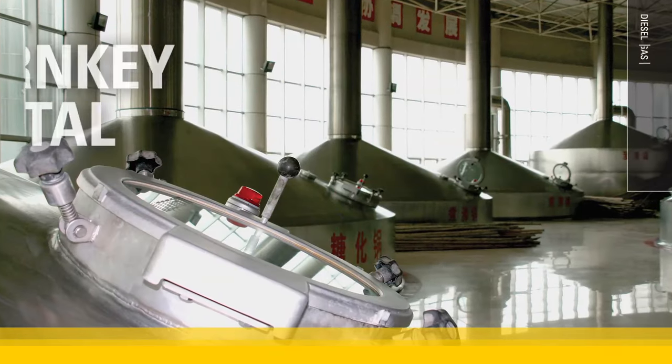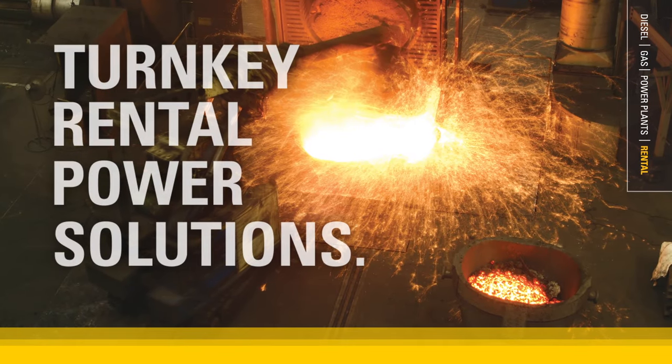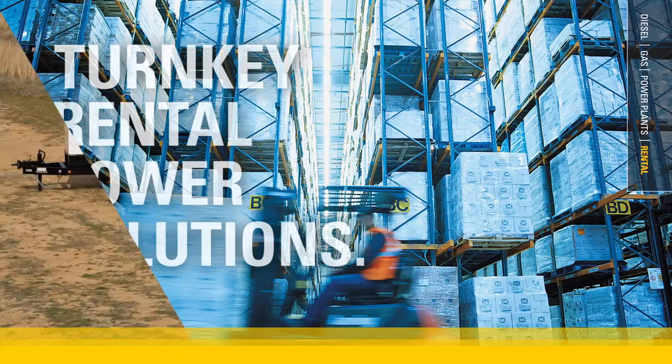Put CAT rental power products to work for you today. Get started by determining your facility's electrical load, then consider a site visit to plan logistical details.